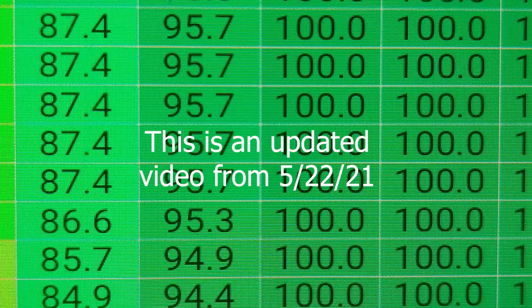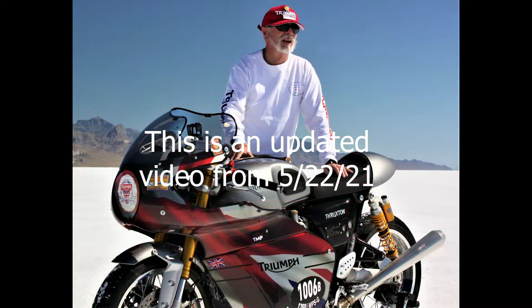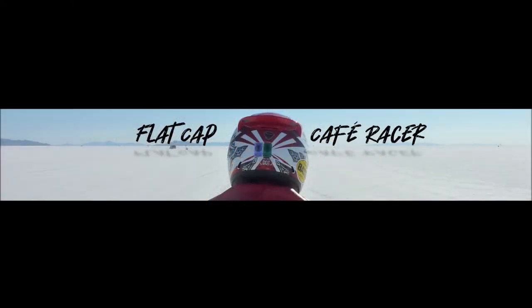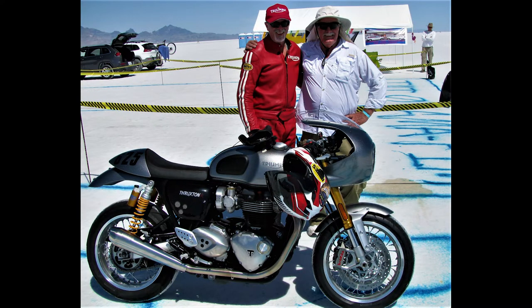In this video, I'm going to discuss whether this Triumph Thruxton R is speed limited. After four trips to Bonneville and 11 runs on the Bonneville Salt Flats, I think I'm safe to say I have an answer for you.